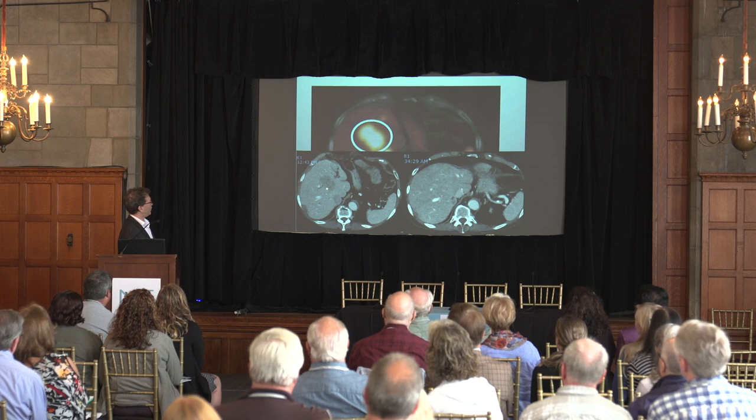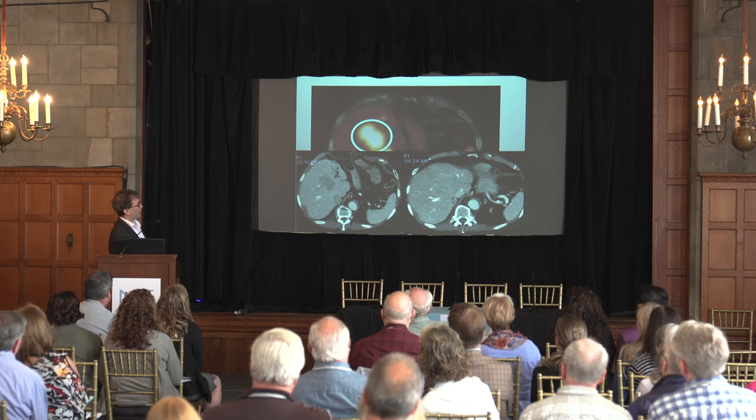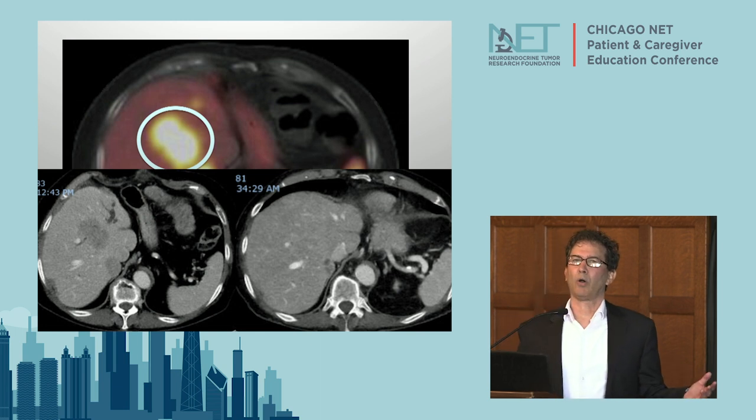You can see the tumor on the CT. It corresponds to this intense targeting with the Lutathera, bringing the radiation. After the Lutathera, the tumor is pretty well shrunk and gone. Lutathera is pretty good, but the issue is not everybody responds like that.